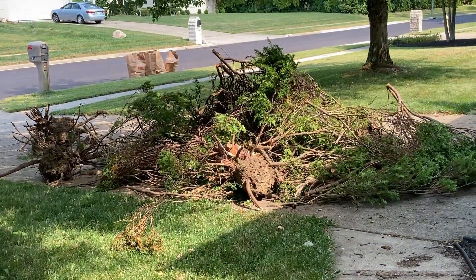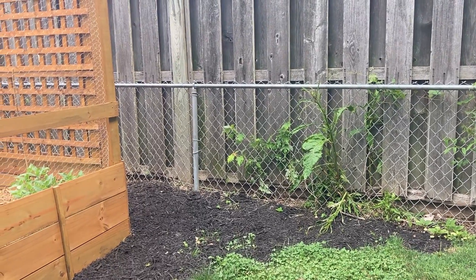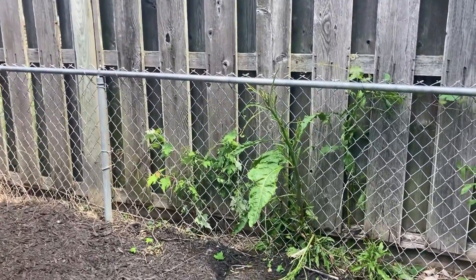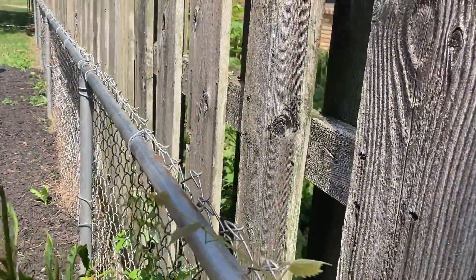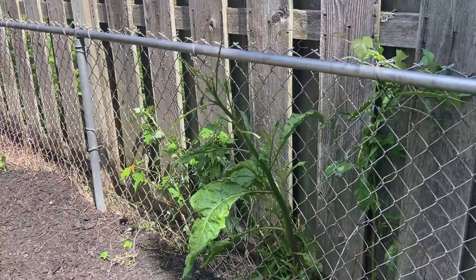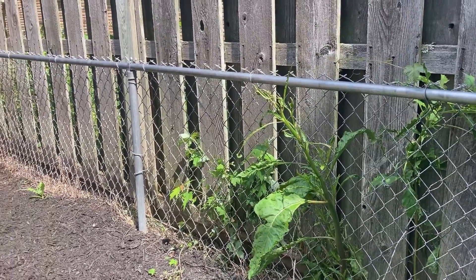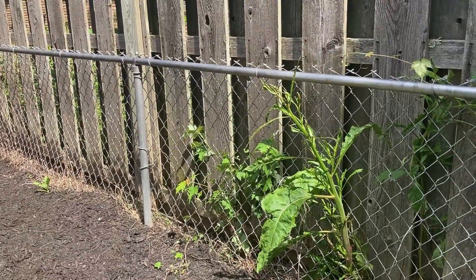Baby deer and mom came back. Mom jumped the fence because mom can, baby can't. Baby tried to figure out how to get through a gap between this fence and our neighbor's fence — not a very big gap — and kind of got stuck, got to about here, and somehow figured to jump the fence, catapulting off the back. Baby is out. We opened the gate back up so baby could get out. This is turning into more drama than I expected.